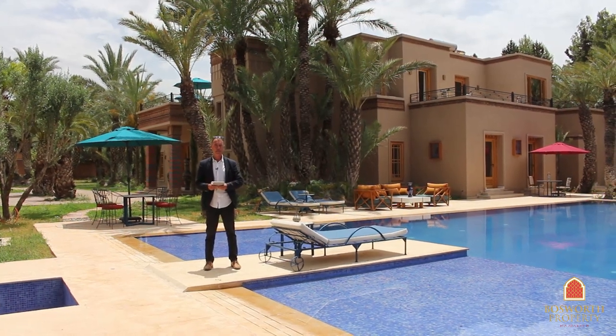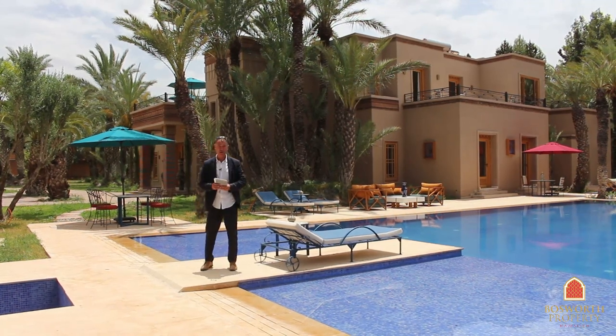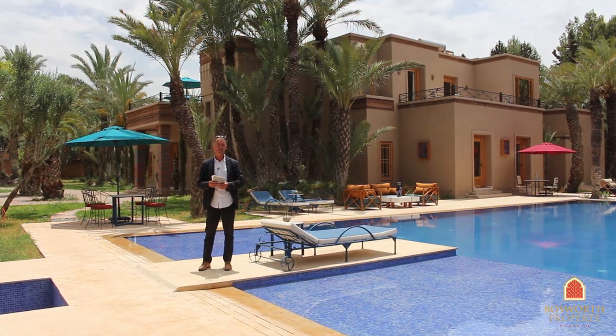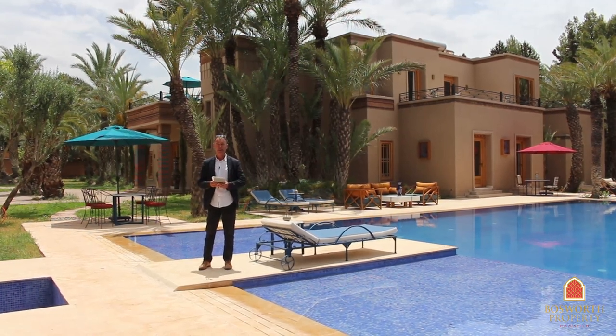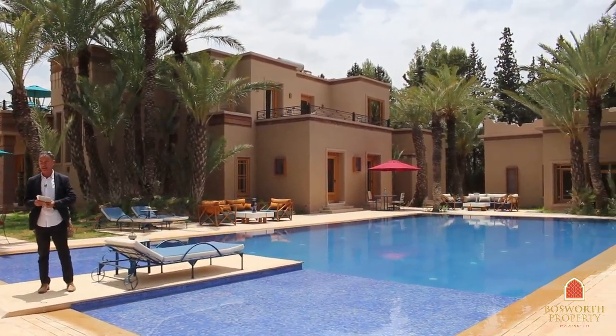Hi, I'm Colin of Bosworth Property, Marrakesh. What a beautiful day here in Marrakesh. We're in the Palmerie, the Palm Grove, about 10 kilometers from Marrakesh city center. We're on one hectare of beautiful garden, and in this garden is a wonderful luxury villa for sale with Bosworth Property, Marrakesh.